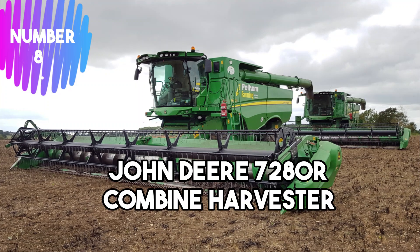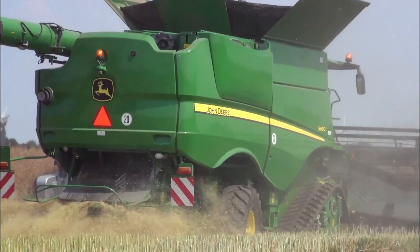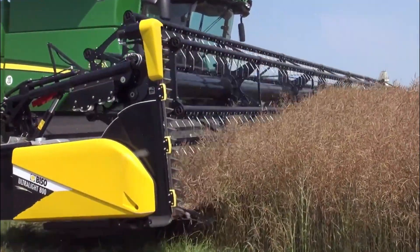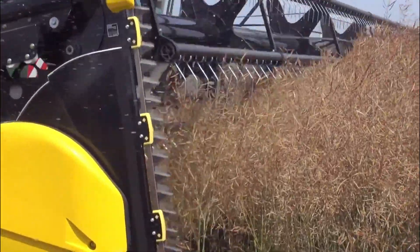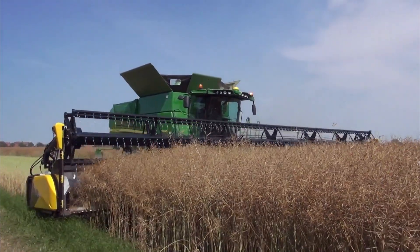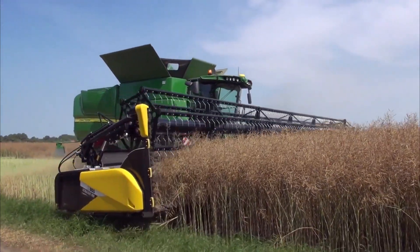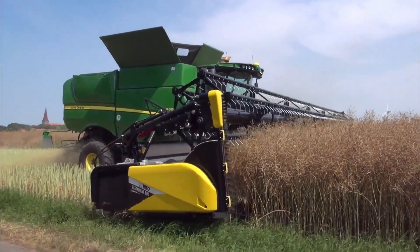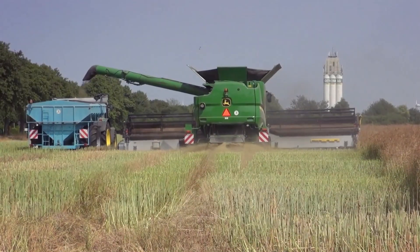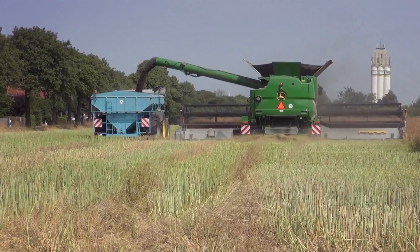Number 8: John Deere 7,280R Combine Harvester. This is a powerful combine harvester designed for efficient harvesting of crops. It is part of the R-Series, known for its advanced features and robust performance. Equipped with a reliable engine, the 7,280R offers high horsepower and fuel efficiency, optimizing productivity. Its advanced harvesting technology, such as a grain handling system and automated controls, ensures precise and smooth operation, reducing crop losses.